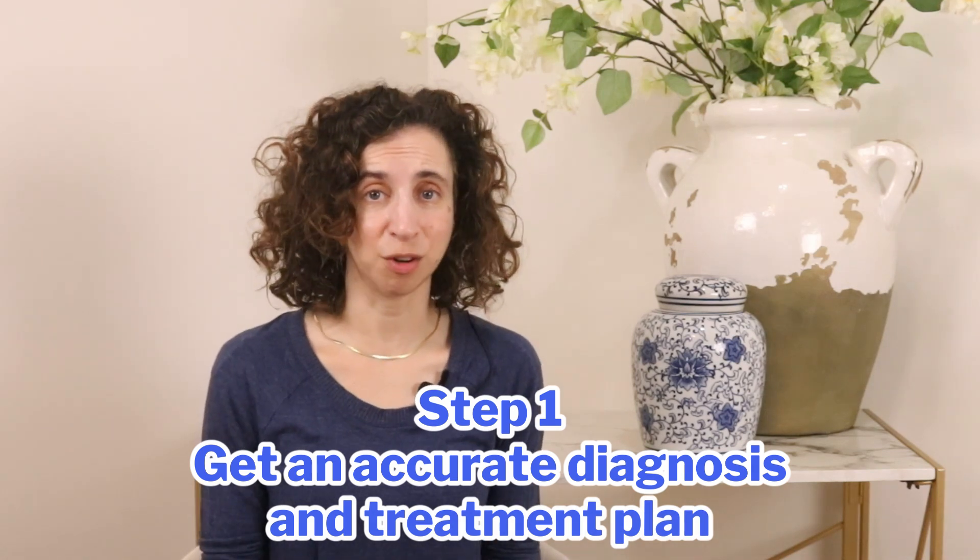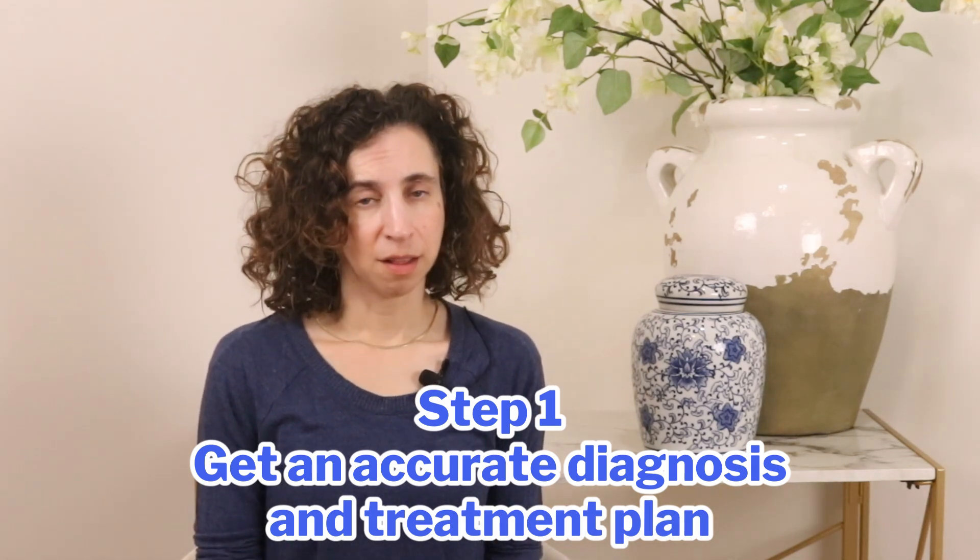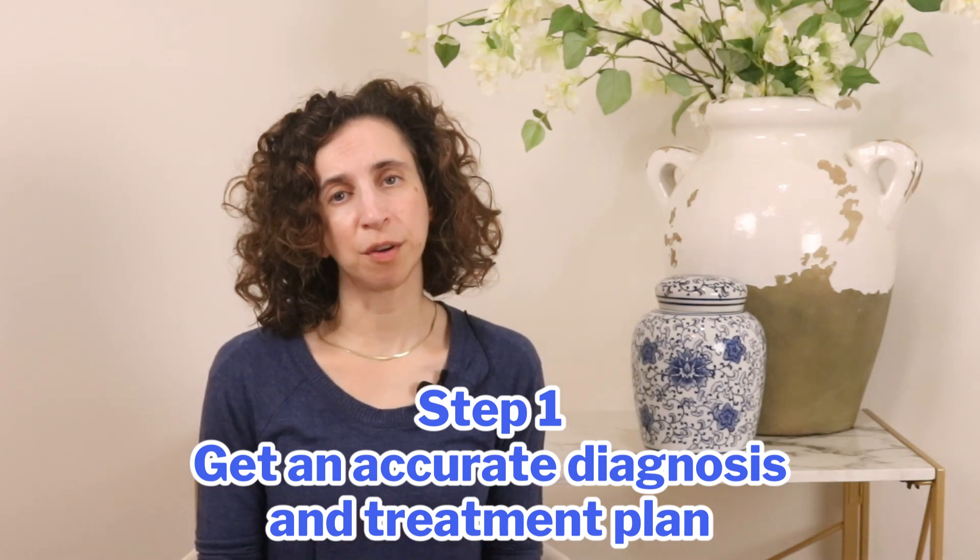The first thing you must do after having a compression fracture is to get an accurate diagnosis and a clear medical plan. This is the foundation for everything else, and it's how you take control of your recovery instead of letting the injury take control of you. If you've had sudden back pain and you know you have low bone density, it's important to find out exactly what's going on. The only way to know for sure if you've had a compression fracture is through imaging. Get the right information first.